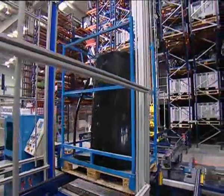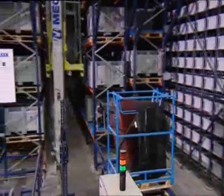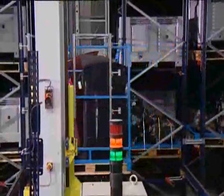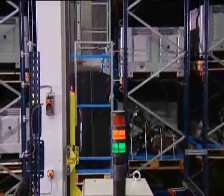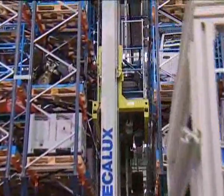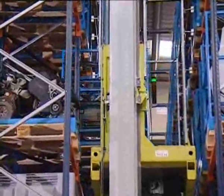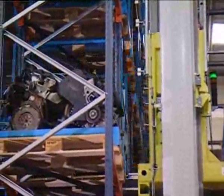A shuttle car distributes the goods from the goods entrance point to the control desk of the automated warehouse. The ergonomic design of the fork of the stacker cranes allows storing up to double depth.